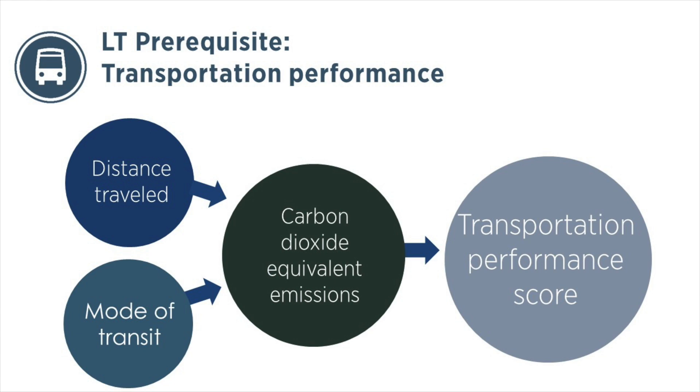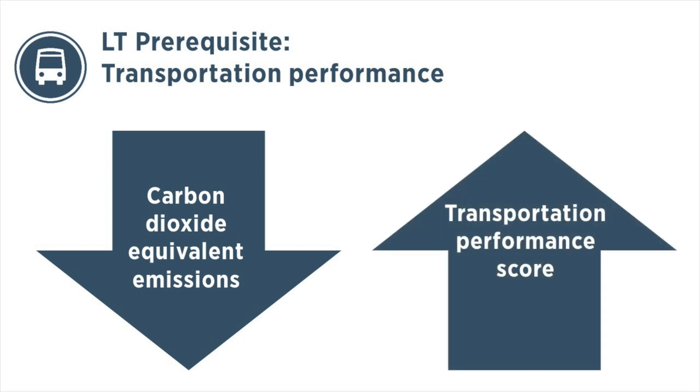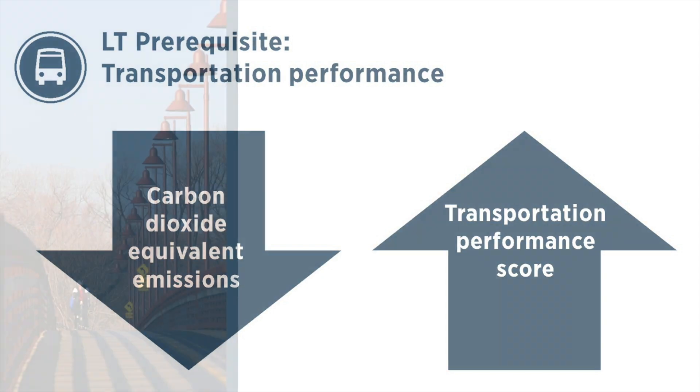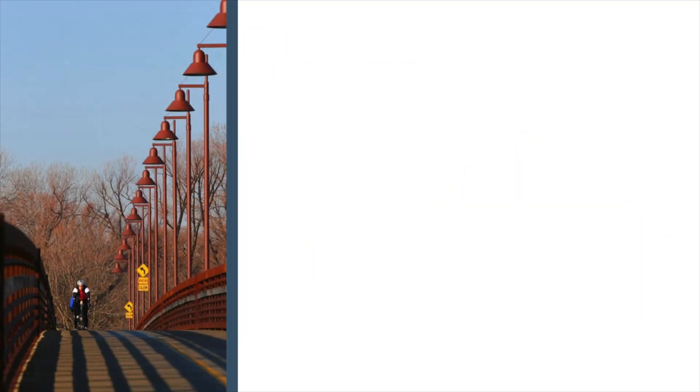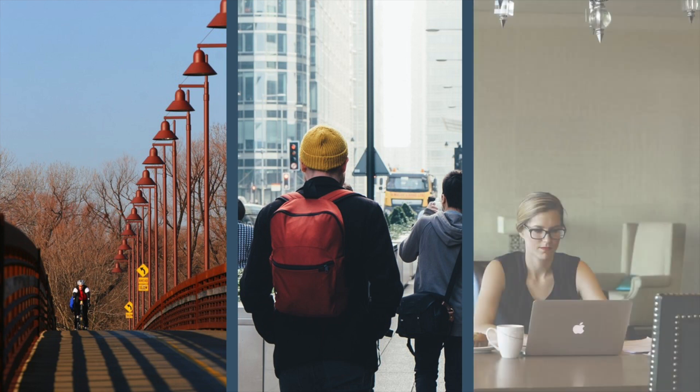The Transportation Performance Score rates the project's greenhouse gas emissions resulting from transportation to and from the building against other high-performing buildings worldwide. As you would expect, the lower the project's transportation-related carbon emissions, the higher the Transportation Performance Score. A perfect score would imply that every occupant is using a no-carbon source of commuting, such as biking, walking, or telecommuting.